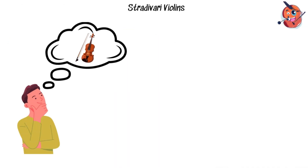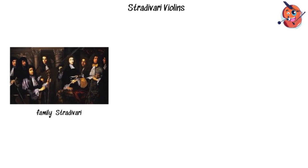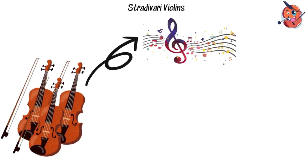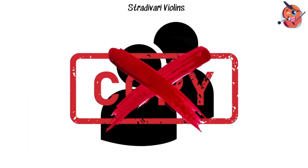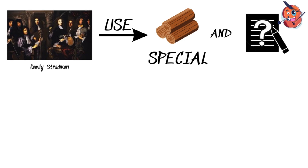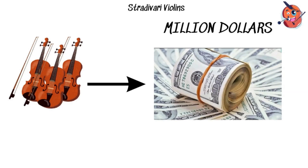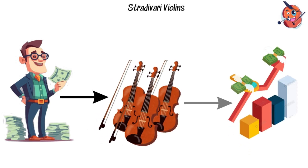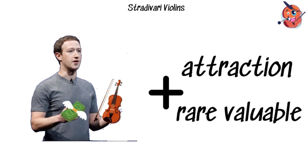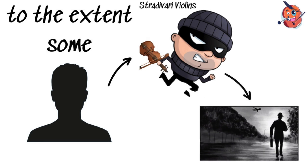Stradivari Violins. Imagine owning a violin so perfect that its sound quality has baffled scientists for centuries. That's the magic of the Stradivari Violins, crafted by the Stradivari family in Italy from 1650 to 1750. These violins are renowned for their unparalleled sound, and despite countless studies and scientific analyses, no one has been able to replicate their incredible quality. The Stradivari family used special woods and a secret recipe for making violins, which they guarded closely. These violins are like the Ferraris of the music world, costing millions of dollars for one of these masterpieces. People buy them not just for their sound, but for their potential to appreciate in value over time — to the point where some have been stolen and vanished off the face of the earth.